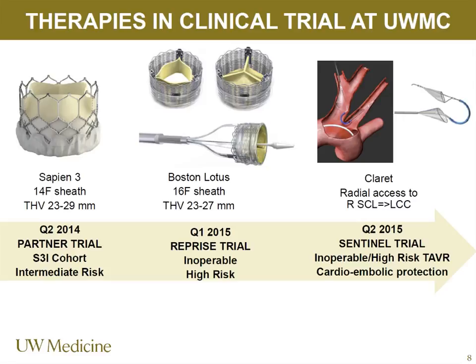The Boston Lotus valve — a nitinol frame that is totally repositionable and retrievable — is currently in clinical trial. Self-expanding valves carry a higher risk for pacemaker. The Claret is another device from the Sentinel trial: for patients undergoing TAVR, it provides cardioembolic protection via radial artery access, with a device that covers the left common carotid through the radial artery and then the right brachiocephalic, covering two of the three great vessels to potentially offer more stroke protection as an adjunct to TAVR.